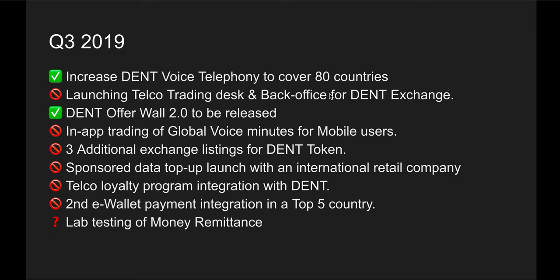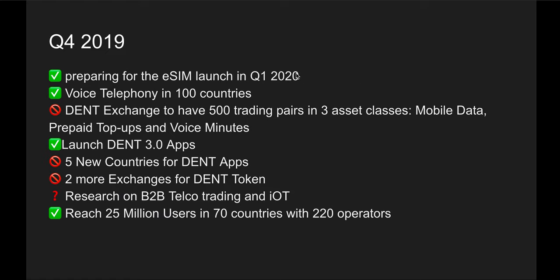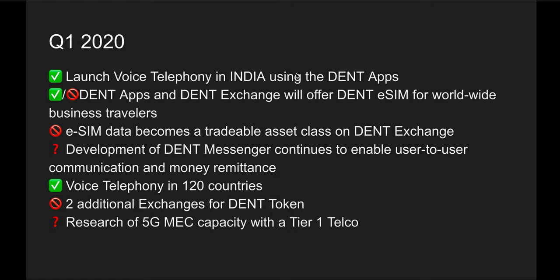In Q3 2019, things started taking a different shape because they started prioritizing eSIM in their development phase. They offered afterburner support and telephony service as well. Then in Q4 2019, they prepared the eSIM launch, added voice telephony in 100 countries, launched DENT 3.0, and reached 25 million users in 70 countries with 220 operators — pretty significant things they nailed all the way through Q4 2019.